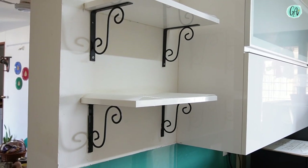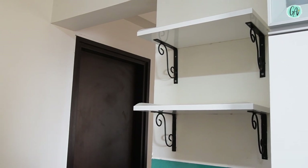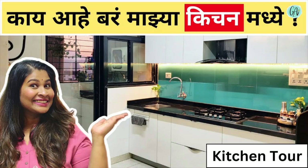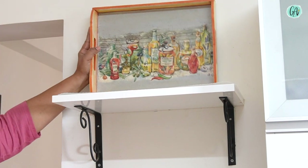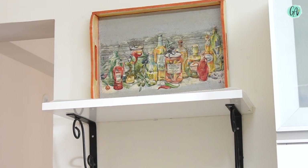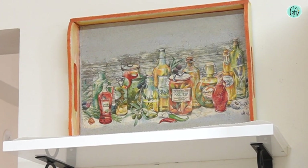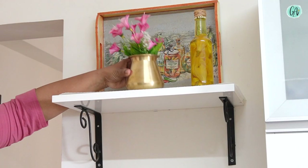If you want to see the kitchen tour, I will take two shelves to the kitchen. I will also leave details in the description box. There is a kitchen drawer, and this shelf is mostly the kitchen tray. I have made some things separately for the kitchen.